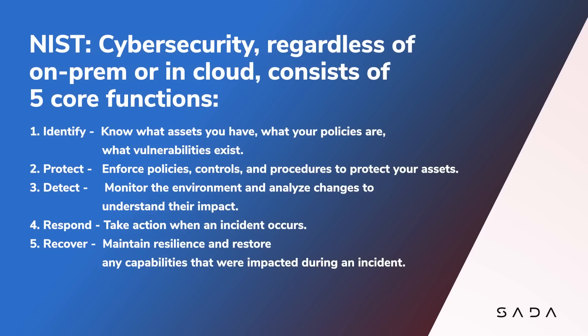Respond — take action when an incident occurs, and recover — maintaining your resilience and restoring any capabilities that were impacted during the incident. These remain the same, whether you're securing an on-premises workload or a cloud workload. The tooling and the methods change a little bit, but the core concepts are there.